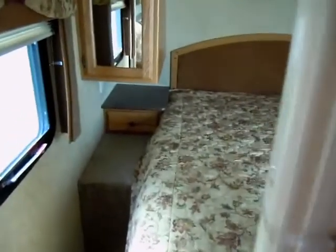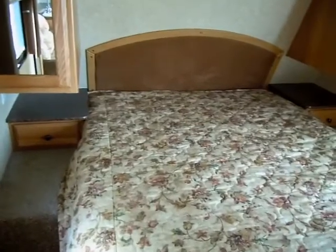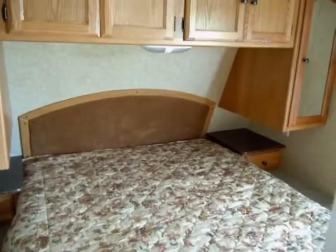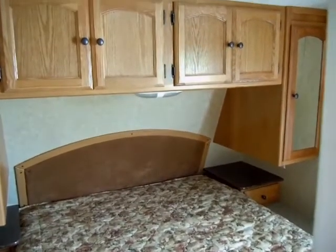Walking towards the very front of this Dutchman Lite, that's where the main bedroom is. There's plenty of storage in this area as well.